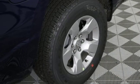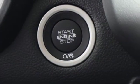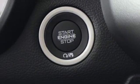Dual zone climate control, aluminum wheels, heavy duty shocks, auto dimming rearview mirror, and automatic transmission.